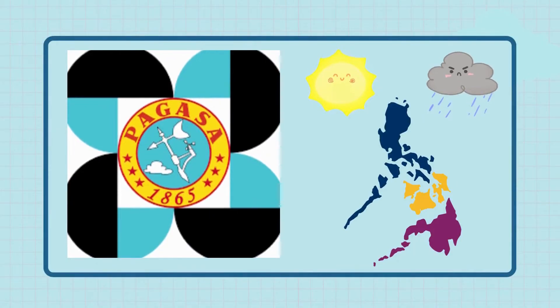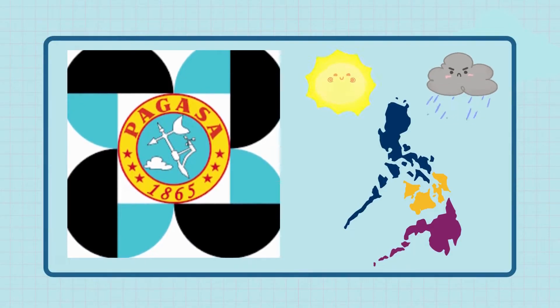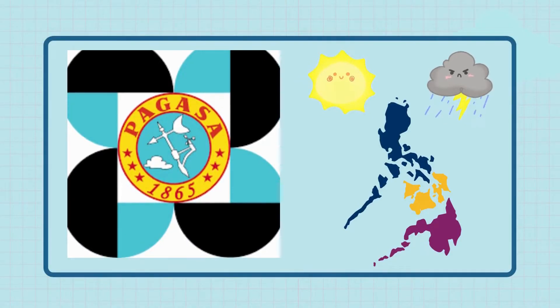The change of seasons in the country is studied and monitored by the Philippine Atmospheric, Geophysical and Astronomical Services Administration, or PAG-ASA. This government agency likewise monitors and informs the public about weather disturbances.